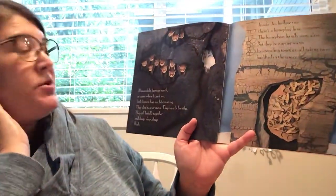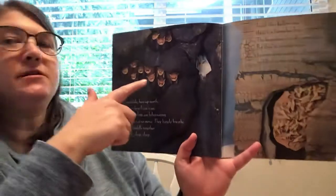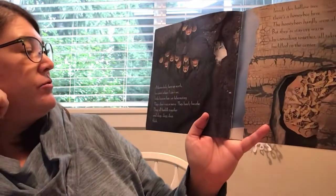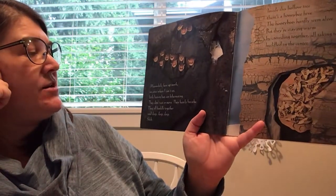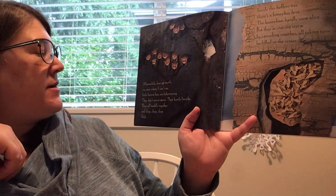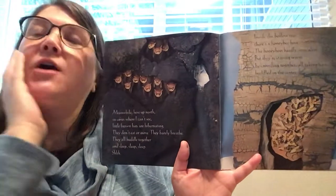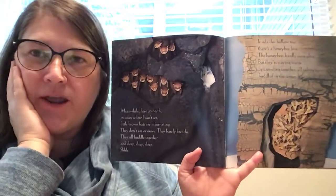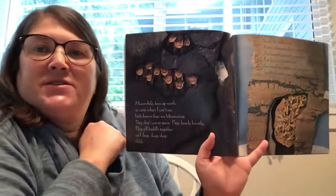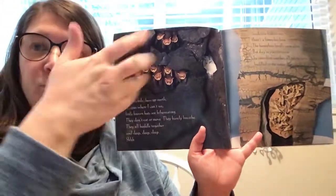Meanwhile, here up north, in caves where I can't see, little brown bats are hibernating. They don't eat or move and they barely breathe. They all huddle together and sleep, sleep, sleep. Shh. A lot of animals hibernate in the winter — they kind of go into a deep sleep and just stay warm and sleep all winter long until it's warm again outside.